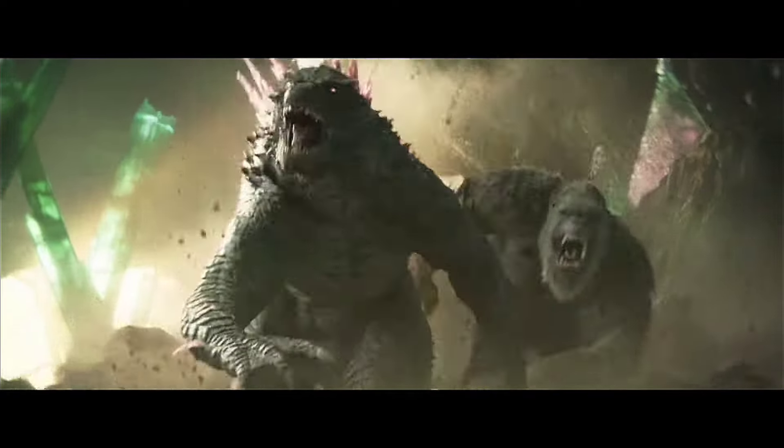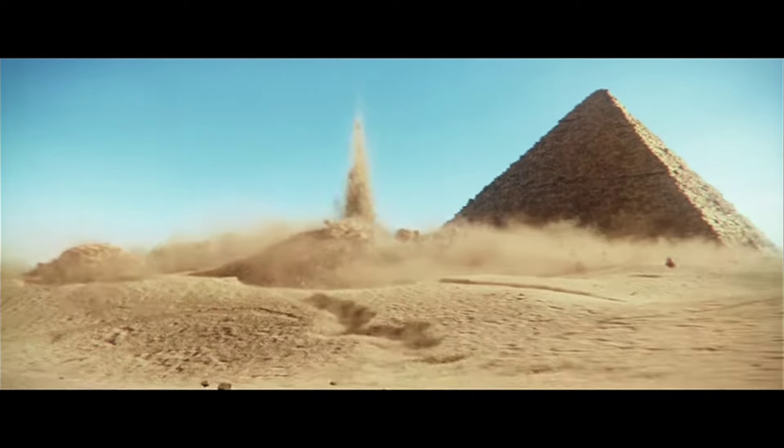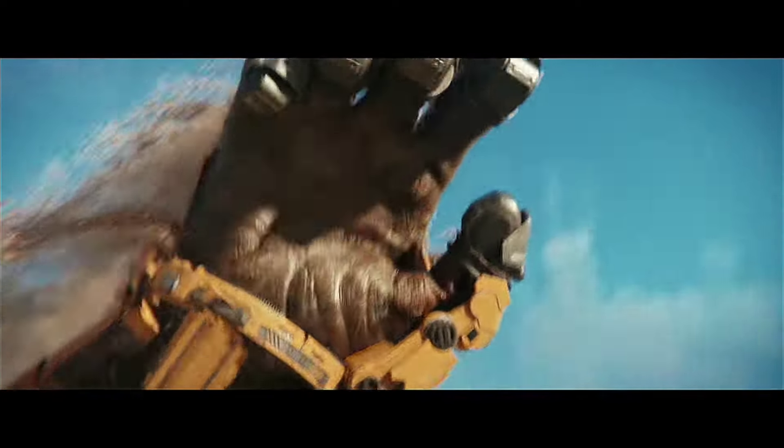The new trailer for Godzilla X Kong: The New Empire has released and it looks fantastic. I'm not going to do a whole breakdown of each shot of the trailer because I'm sure a lot of other YouTubers are already going to do that. But in this video I'm going to give my views and thoughts on the trailer and talk about some of the shots that really intrigue me.